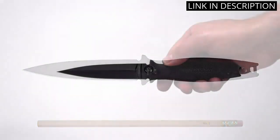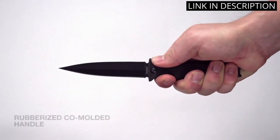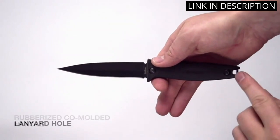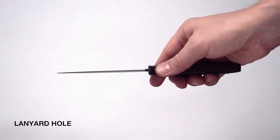Additionally, the non-reflective black oxide finish gives it a sleek and stealthy look. Overall, I highly recommend the Kershaw Secret Agent to anyone in need of a reliable and concealable knife.